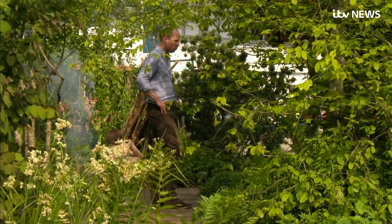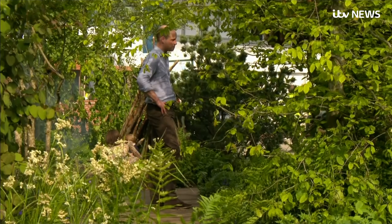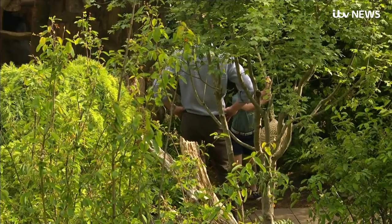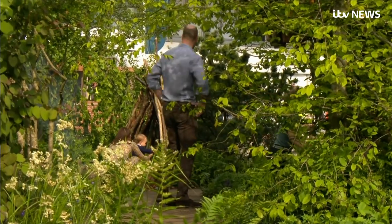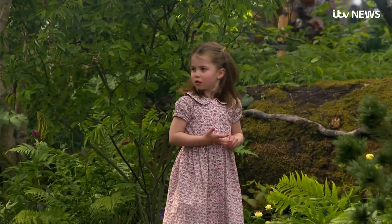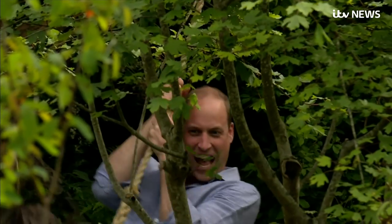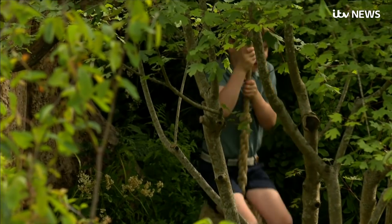The kids, however, were much more effusive about Mum's work. The garden has been designed for little kids, but as Prince William proved tonight, it's not bad for the big ones either. Chris Ship, News at Ten, at the Chelsea Flower Show.